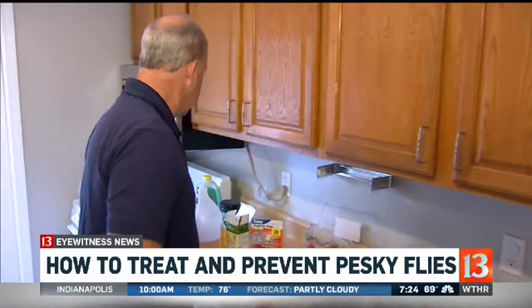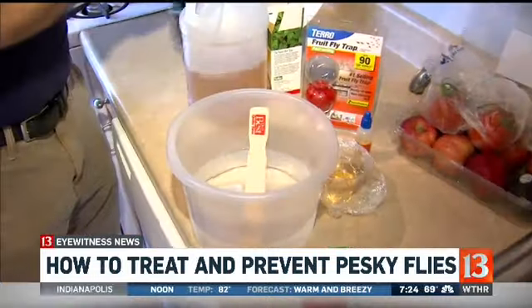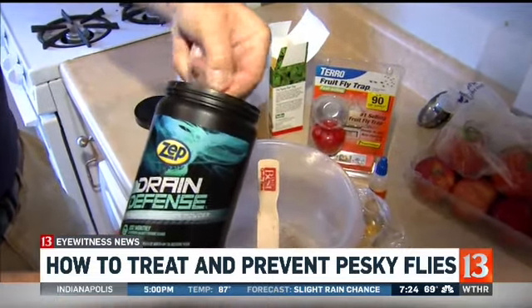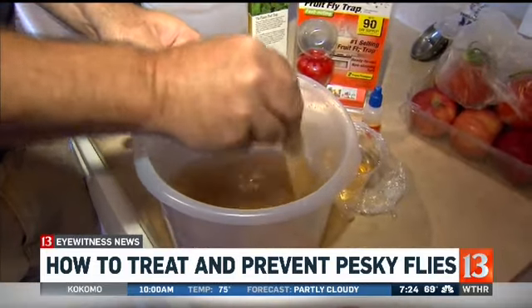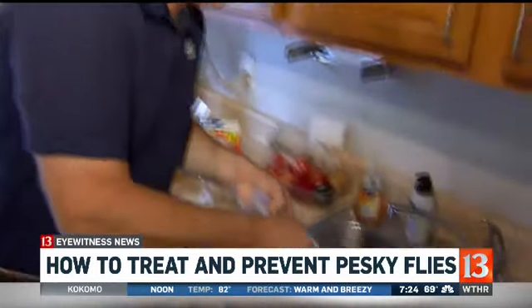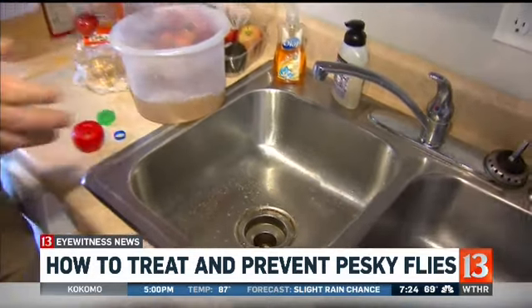For fruit flies and drain flies alike, you can use something like this — it's called Drain Defense. This is not a drain opener; what it does is eat the organic matter that builds up inside drains. A couple scoops, stir that up into a nice liquid, and here you come fruit fly — it's coming for you. You would treat the drains with that, and this is not a bad thing to do once a month just for your drain health. It'll help keep the drains clean, because if that's where they're breeding, that's the problem.